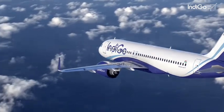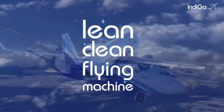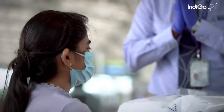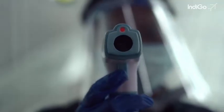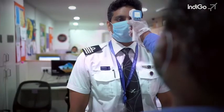Welcome to the new normal with Indigo, your lean, clean flying machine. On your journey with us, we've got you covered every single time. Your well-being and the well-being of our staff is at the centre of all that we do.